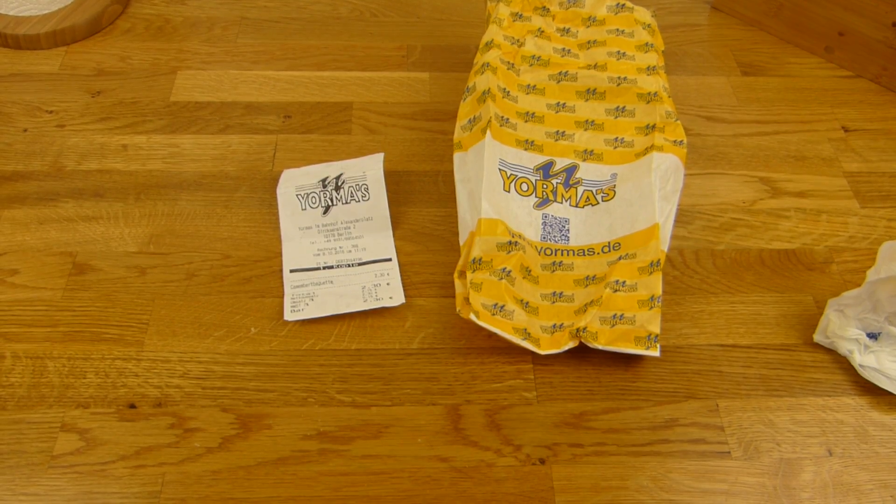And here's the location. It's only one or two times in Berlin, I think — I'm not sure. Alexanderplatz. Okay, 3.30 and so on. Jorma's — okay, let's take a look.